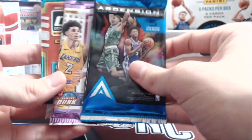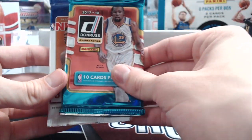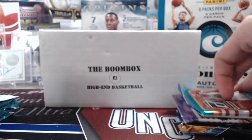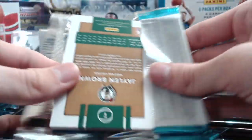So quick show here — we got Certified, obviously Prism, Donruss, Ascension, Status, Donruss, and Hoops from this year. Definitely some good stuff here. We'll start off with these interesting brown cards, because they are brown — Luke's favorite color.